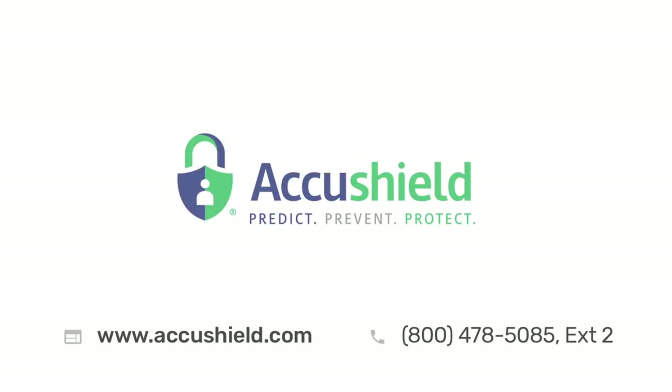Contact us today to see how AccuShield can add a layer of security to your community.